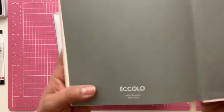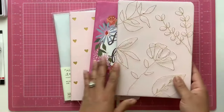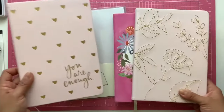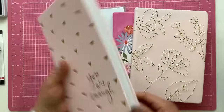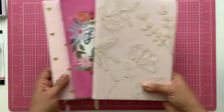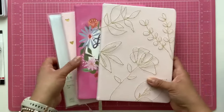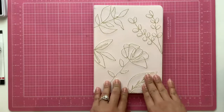I am still using the Eccolo journals. These journals you can find at TJ Maxx, at Marshalls, and on Amazon. I always try to get them at Marshalls or TJ Maxx because they are a little bit better on the price. This one from Marshalls was $4.99. They are available on Amazon for a higher price, but I did find those top two journals on Amazon and I will link them down below.